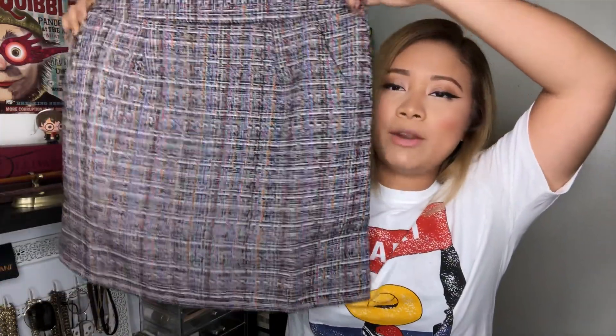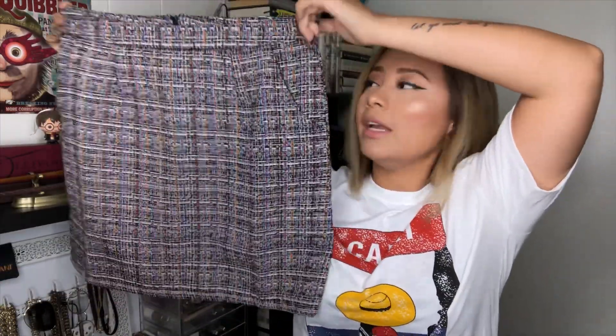The next thing I have is a skirt, which I plan on wearing with tights for the fall. It's really cute and I have no complaints about this one. I totally forgot the price but I'll have it linked down below.